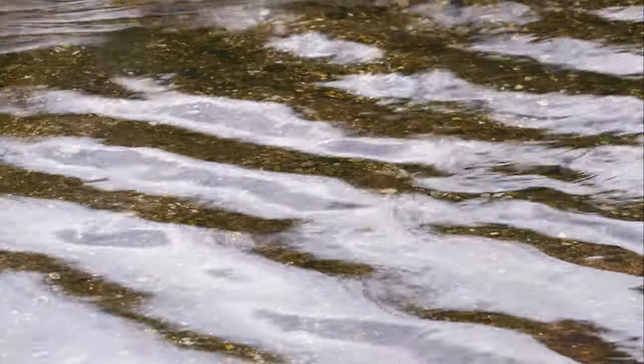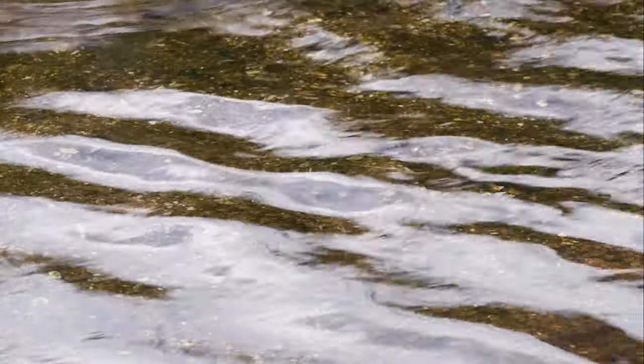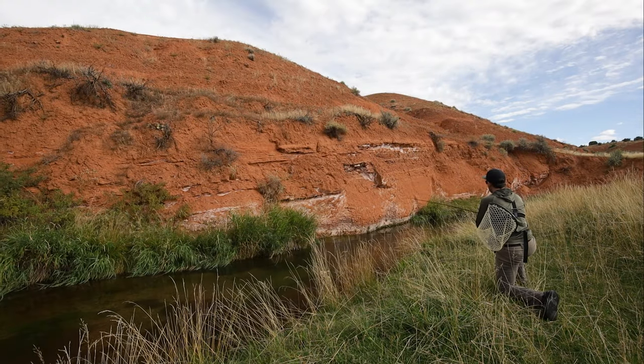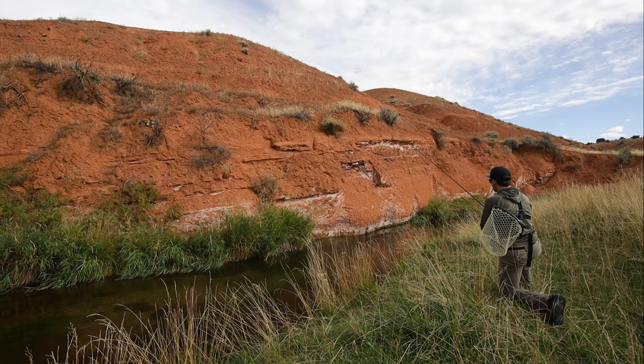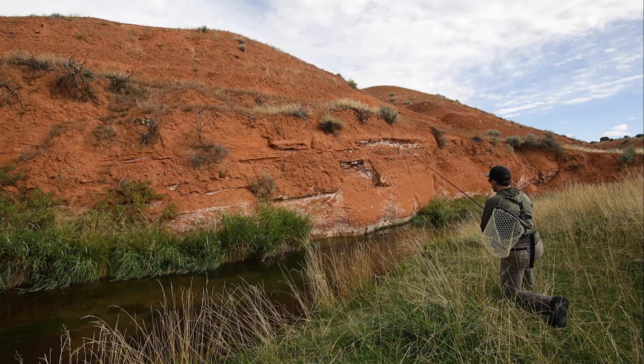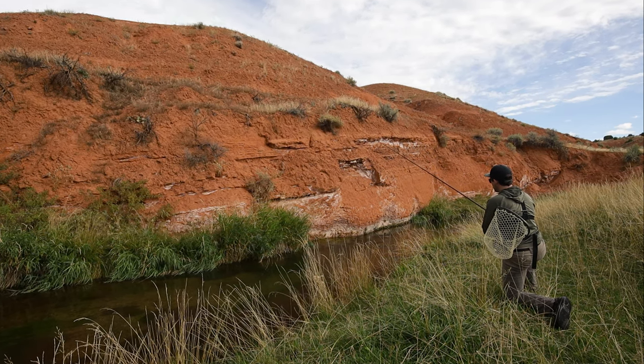The water is clear, the fish spooky. But my goal for today is to land one of these magnificent fish. Let's see if we can make it happen.